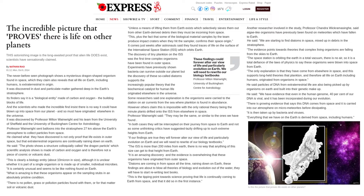It is an amazing discovery and the evidence is overwhelming that these organisms have originated from outer space. Diatoms are coming in from space all the time, raining down on Earth. These findings are about to blow all theories of biology and evolution out of the water. They will have to start rewriting textbooks. This is the tipping point towards science proving that life is continually coming to Earth from space, and that it did so in the first instance.